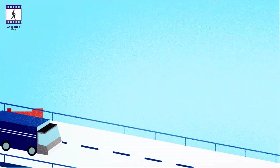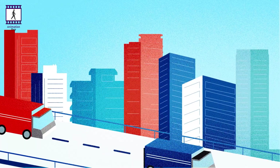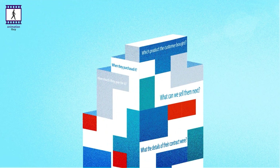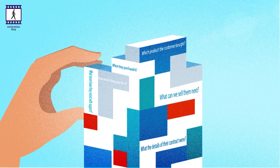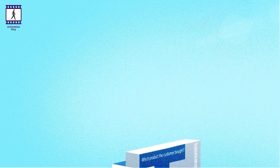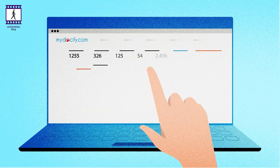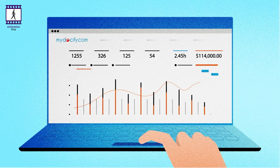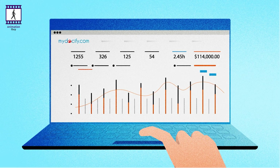Which product the customer bought? When they purchased it? How much they pay for it? What can we sell them next? What the details of their contract were? What issues have they raised with support? How quickly was the matter resolved? And many others. Such details are often sat within any organization. Unfortunately though, they are not usually in one place.